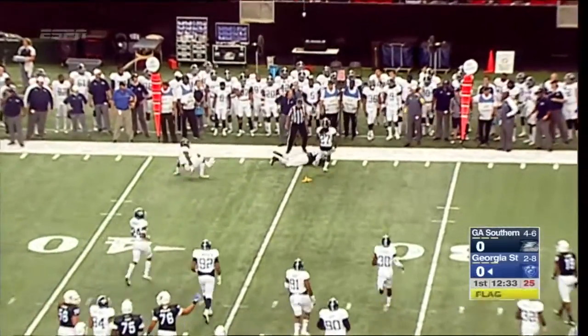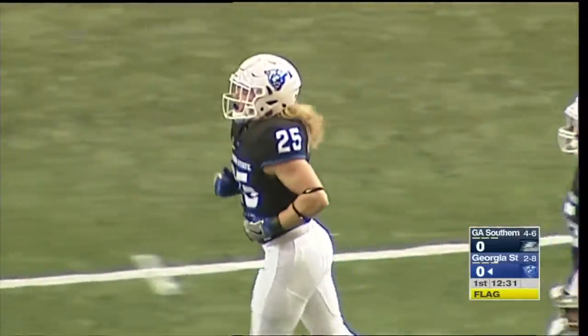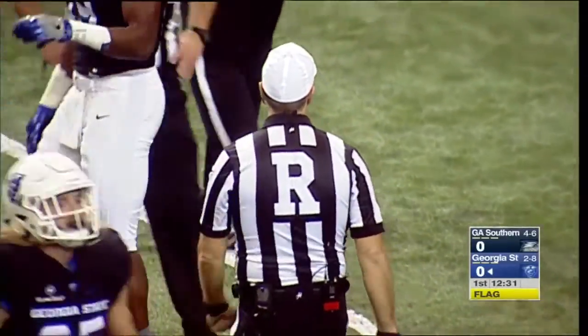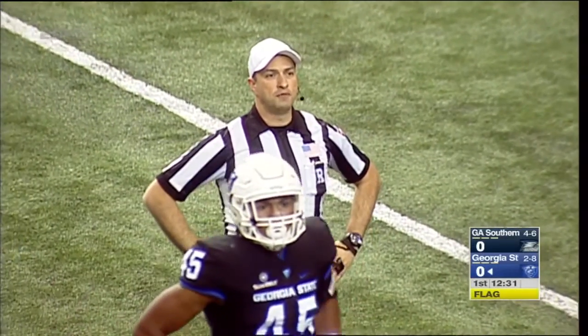A flag is dropped on the play and he will not pick up the first down. Markwavious Prinson, a kid out of Atlanta, made the tackle. We've got an offside on Georgia Southern. Good to see Kyle O'Neal back out on the field after being banged up. He's their hard-nosed short yardage runner.